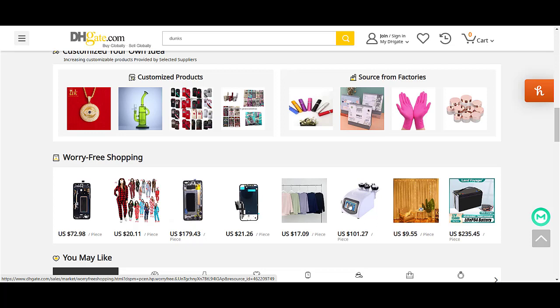Here is a fresh promo code for DHgate.com which is working right now — it works in all countries. If this coupon code is not working, let me know in the comment section, because each coupon code can be used for a limited time, not every time.